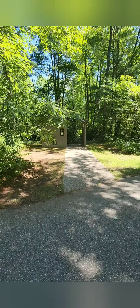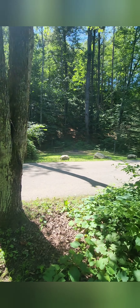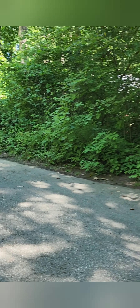Here is site number four. This is a considerably large site. Most of these sites are larger than your average campground site, making them really nice. This is site number five.